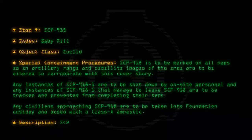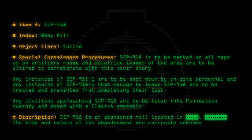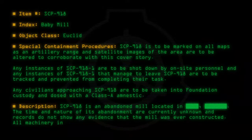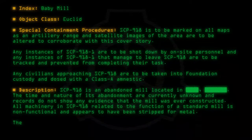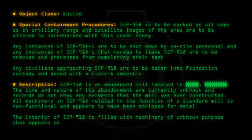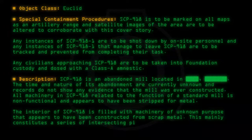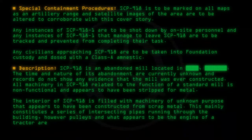Description: SCP-918 is an abandoned mill. The time and nature of its abandonment are currently unknown, and records do not show any evidence that the mill was ever constructed. All machinery related to the function of a standard mill is non-functional and appears to have been stripped for metal. The interior is filled with machinery of unknown purpose constructed from scrap metal, mainly constituting a series of intersecting pipes running through the building, along with pulleys and what appears to be the engine of a tractor.